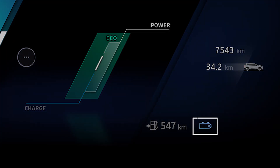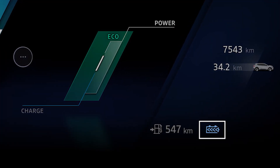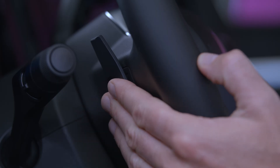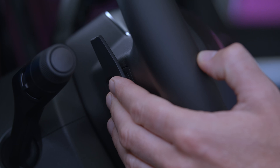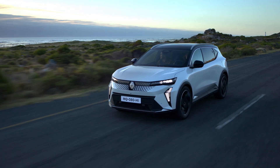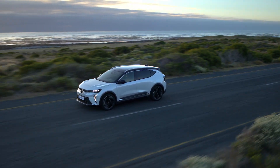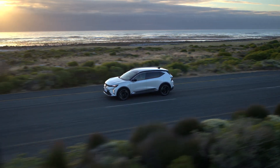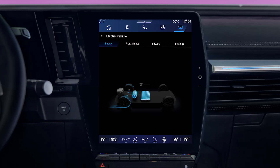Your vehicle is also equipped with four levels of regenerative braking. Select your level with the paddles fitted behind the steering wheel. Thanks to this feature, when you decelerate, the electric traction engine applies more or less resistance to the wheels, slowing you down and generating electricity to charge the battery.